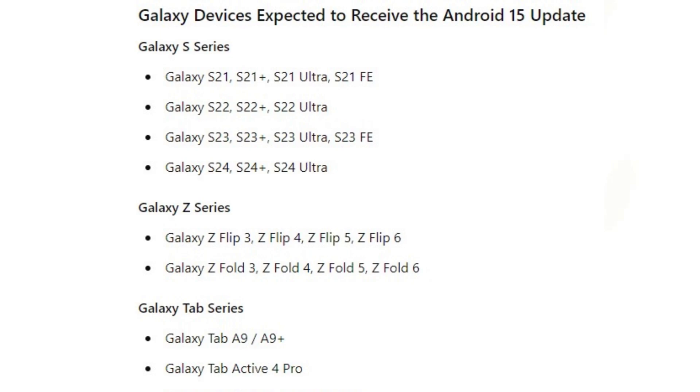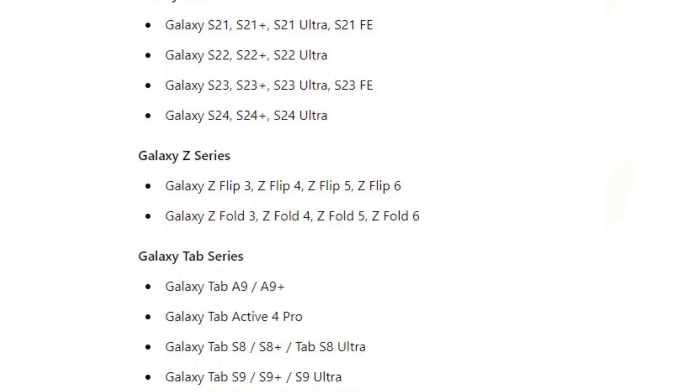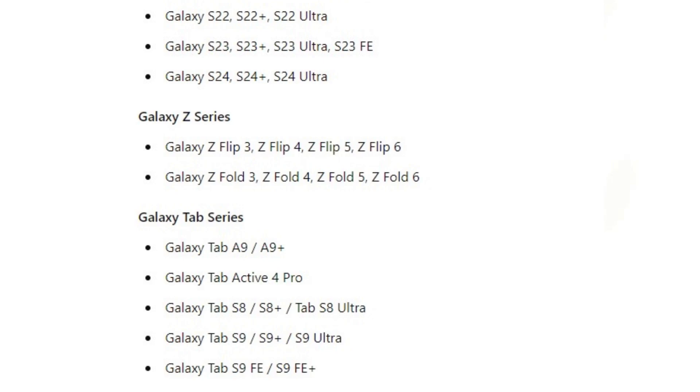Galaxy Z series: Galaxy Z Flip 3, Z Flip 4, Z Flip 5, Z Flip 6. Galaxy Z Fold 3, Z Fold 4, Z Fold 5, Z Fold 6. Galaxy Tab series: Galaxy Tab A9, A9+, Galaxy Tab Active 4 Pro. Galaxy Tab S8, S8 Plus, Tab S8 Ultra. Galaxy Tab S9, S9+, S9 Ultra. Galaxy Tab S9 Fan Edition, S9 Fan Edition Plus.